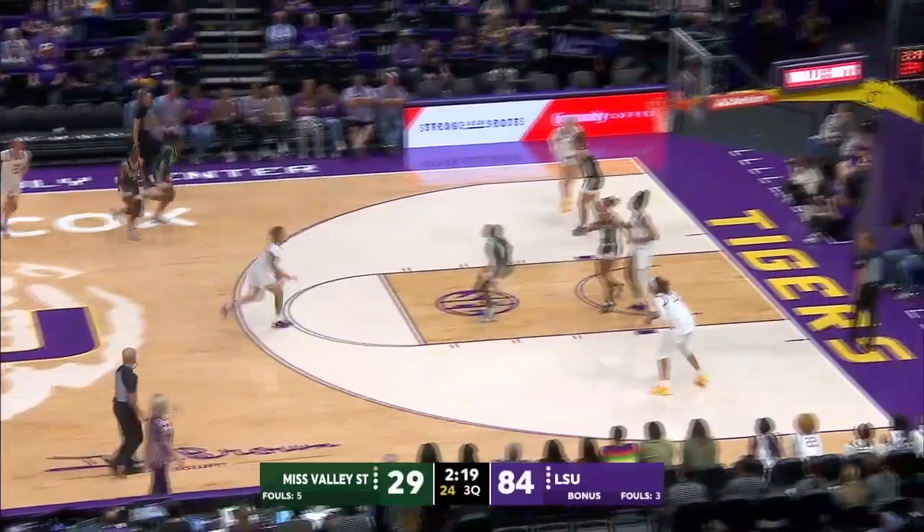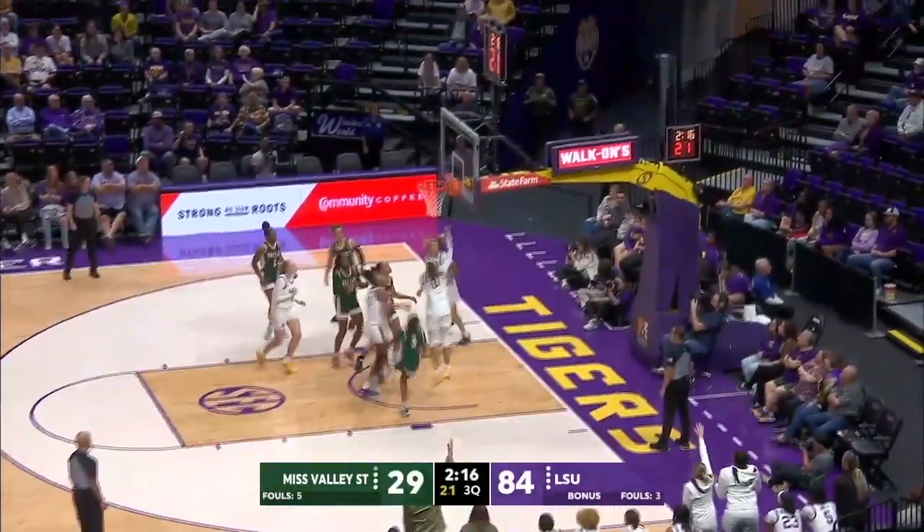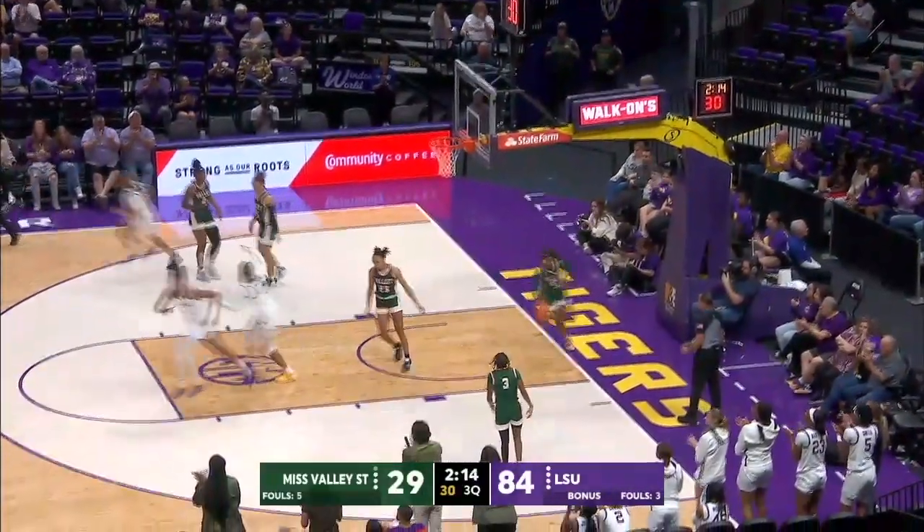Here comes LSU down the left sideline, she'll get it to Poole in the middle of the court. Poole's down the lane, gets around her man, dishes to a cutting LaNasia Williams who lays it in.